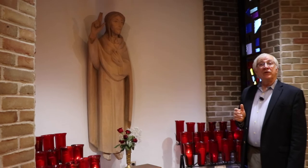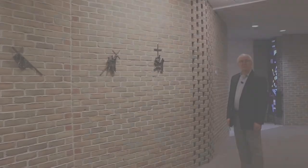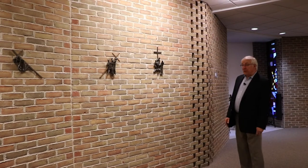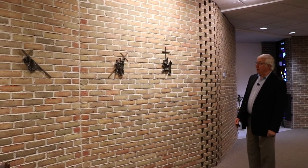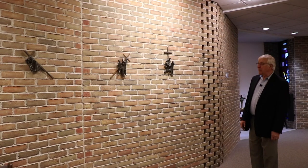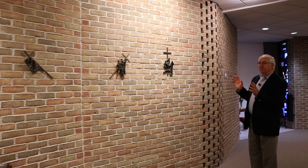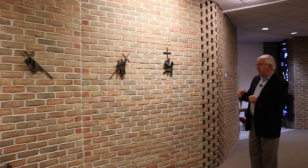Next, we move to the stations of the cross. The stations of the cross, or the Via Dolorosa, or the Via Crucis, are fourteen particular moments on the day of the crucifixion of Jesus. They start out telling the story of that day.